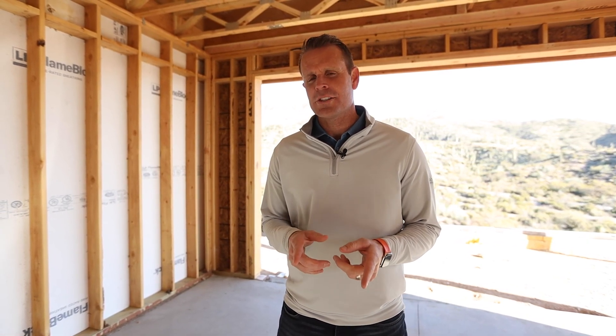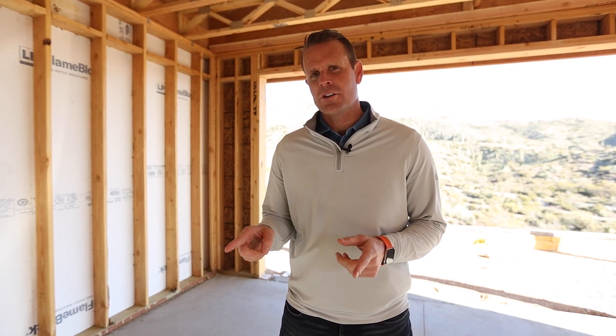I'm Brad Levitt, President of AFT Construction, and thank you for tuning in to our YouTube channel. We are here at the Net Zero Desert Comfort Experience. Make sure to like, comment, and subscribe, and if you have any questions about this Net Zero home, make sure and leave a comment below and we will answer that on the next video.